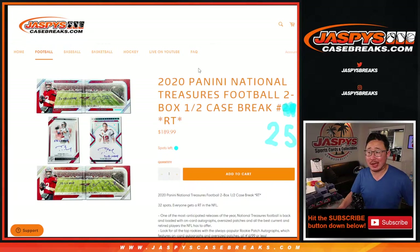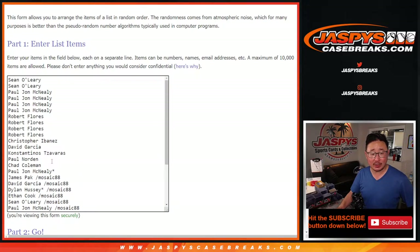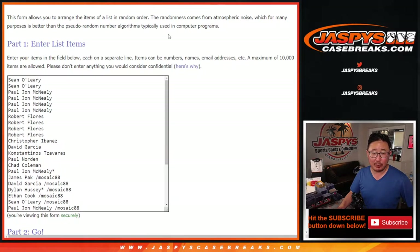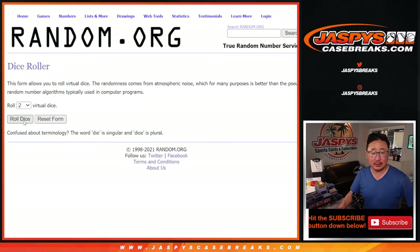Hi everyone, Joe for JaspysCaseBreaks.com. Happy Monday. Coming at you with 2020 Panini National Treasures Football Half Case Random Team Break number 25. Big thanks to everybody who bought their spot straight up, and congrats again to the winners of these spots and those filler breaks that we did. All 32 teams are in. Let's do it, let's roll it.